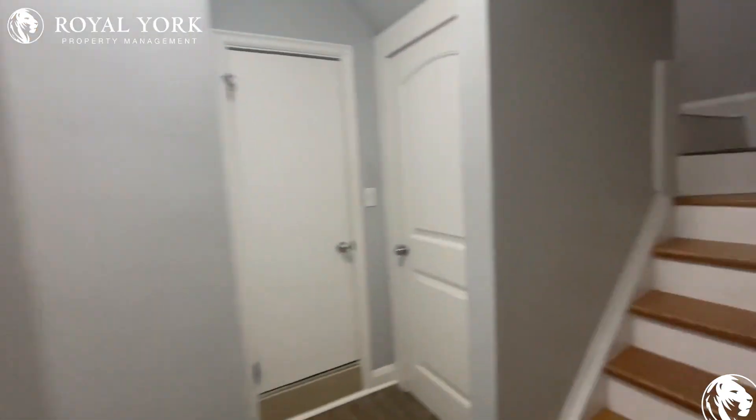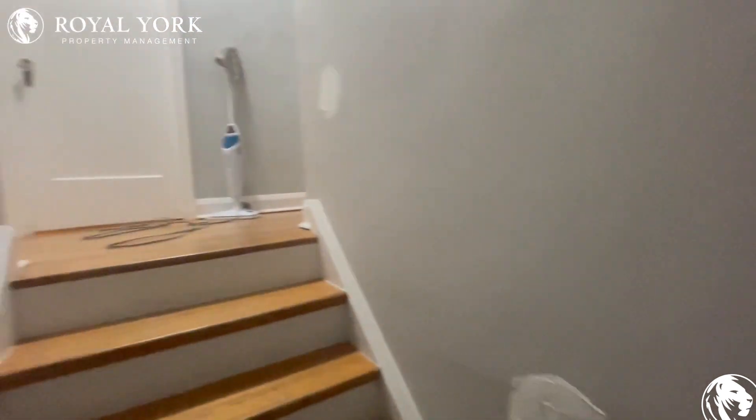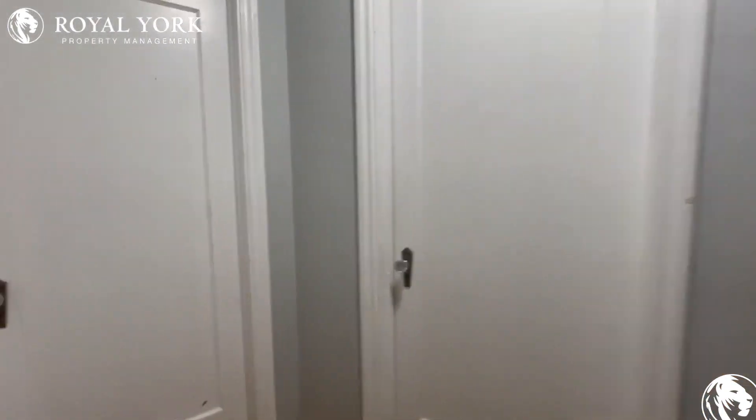Let's take a look upstairs at the bedrooms for this unit. There's still some work to be done — everything will be freshly painted once it is ready to move in.